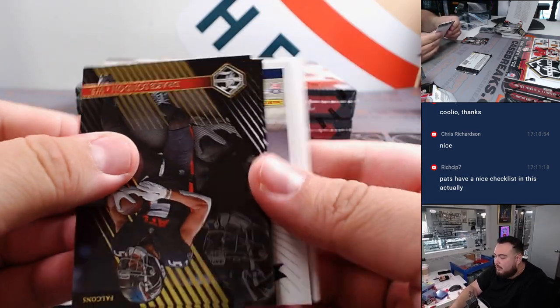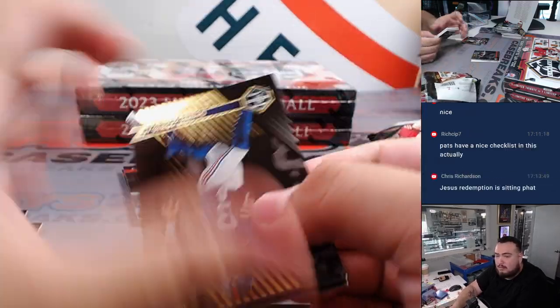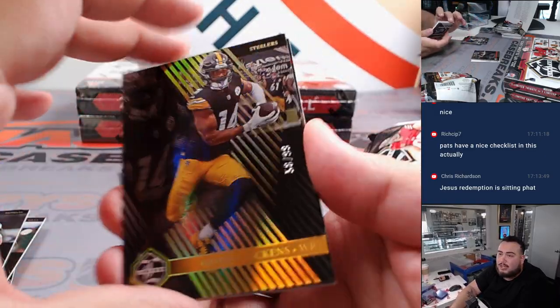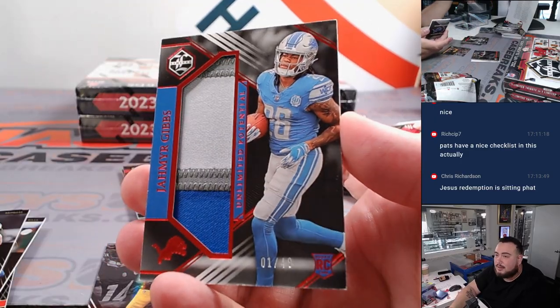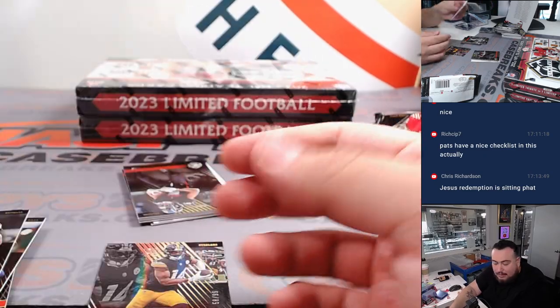Looks like another redemption — save that. Yeah, I forgot this product has a lot of redemptions. But if these teams were bought straight up, it wouldn't just be going to one person though. Look at that — Jahmyr Gibbs patch, 1 out of 49! Beautiful three-color patch. Lions — going to Matthew.